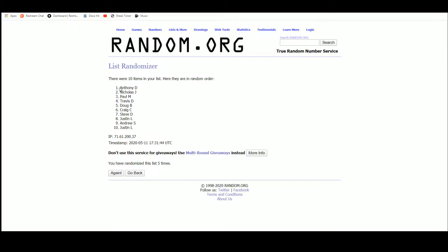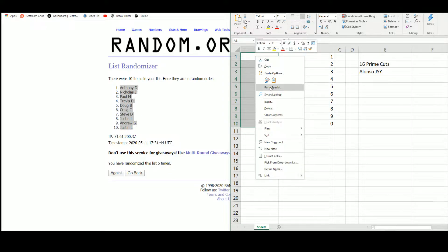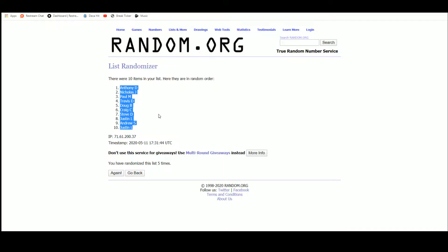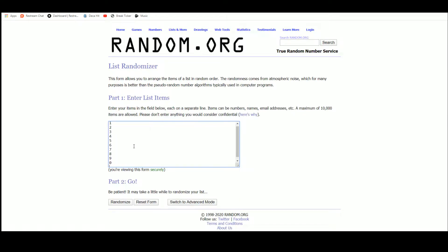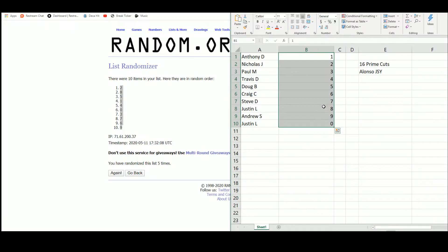We got Anthony D up top, Justin L on the bottom. And five — two up top, nine on the bottom.